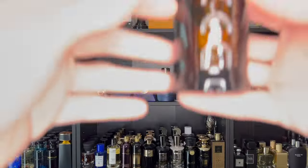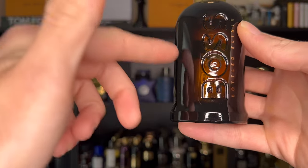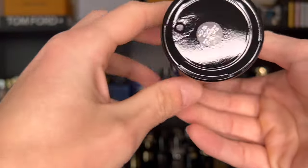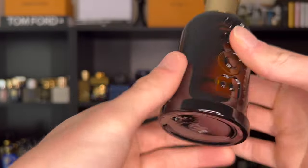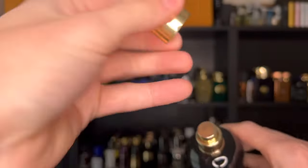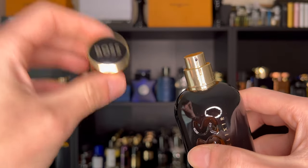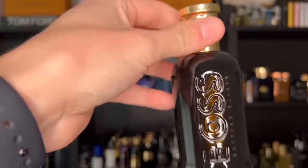The bottle comes in a very dark gradient brown glass with 'Boss' embossed into it and 'Bottled Elixir' in gold lettering. On the bottom there's a batch code sticker that's very small and barely readable. On top, 'Boss' is lettered out. There's nothing in the cap and nothing on the atomizer. The cap is very lightweight and cheap-feeling — I'd prefer if they upgraded the quality on that, especially for an elixir flanker.